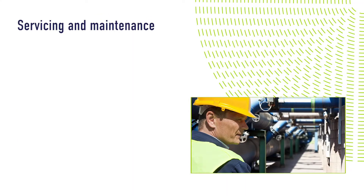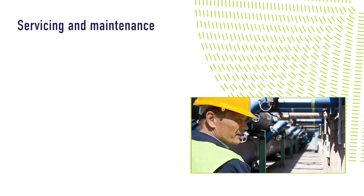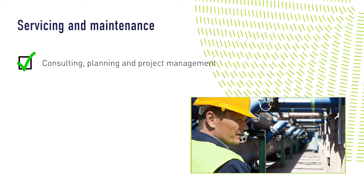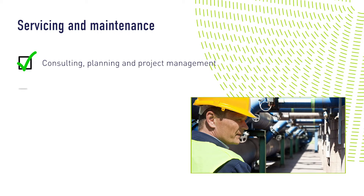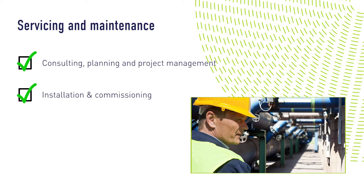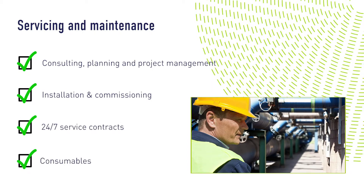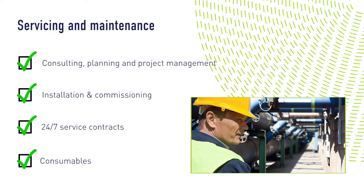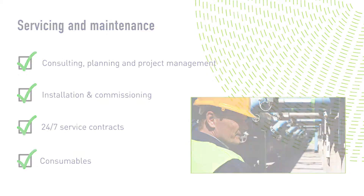Whatever your need, we provide a comprehensive choice of customer support and aftercare services. These include consultancy and planning, manufacturing, testing and accreditation, installation and commissioning and scheduled maintenance. We also provide 24-7 service contracts plus a full range of competitively priced consumables. We provide the knowledge, resources and support to give you complete peace of mind.